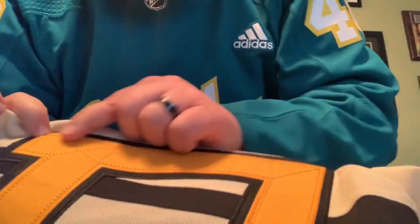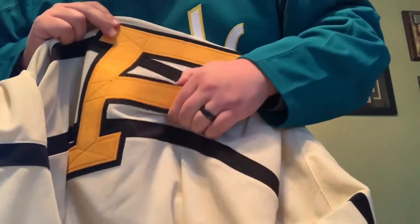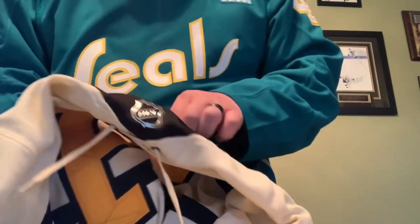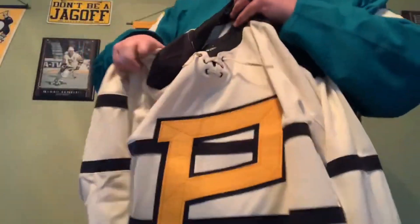Let's take a close look at this logo. It is like a felt almost, and that feels pretty good. It's a nice solid patch there. It is sewed down, so at least the patch is completely sewed down — the logo rather. I think it's a pretty nice looking jersey. Looks a little bit better in person than it does in pictures.